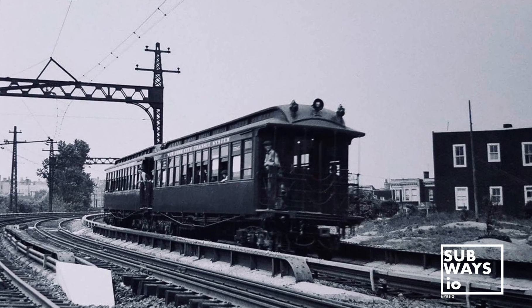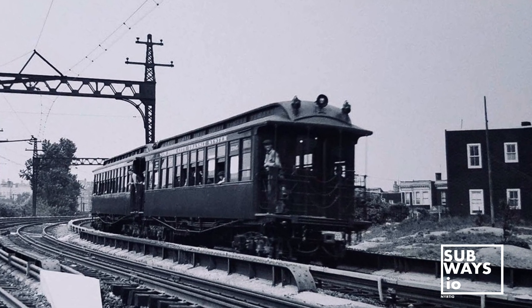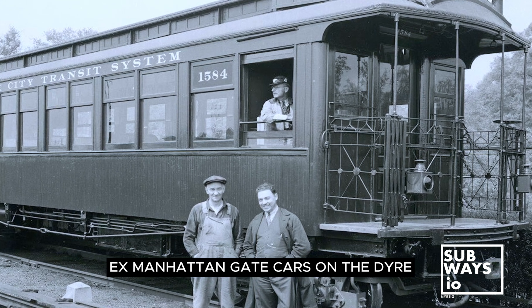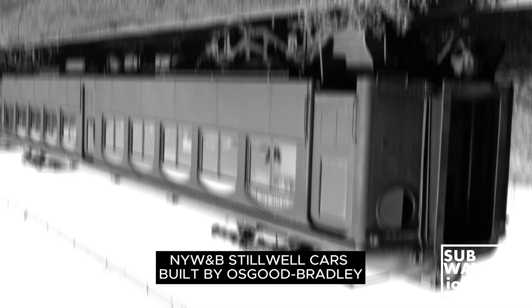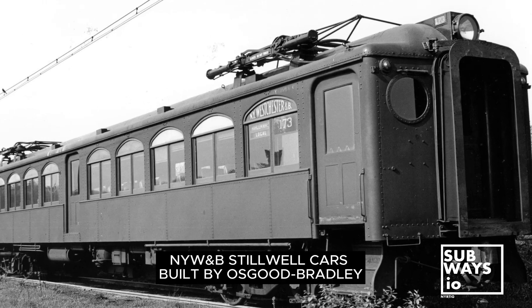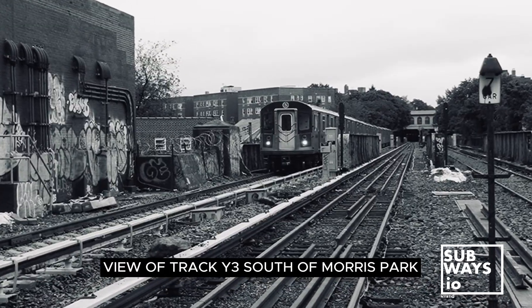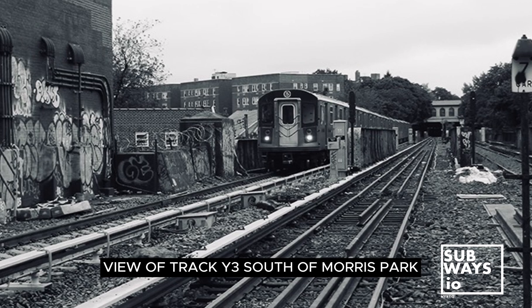The Dyer Avenue line stands out within the New York City Transit Network, with its routes tracing back to the New York, Westchester, and Boston Railway. Adding to its uniqueness is Track Y3, a late 1990s addition primarily for testing purposes.